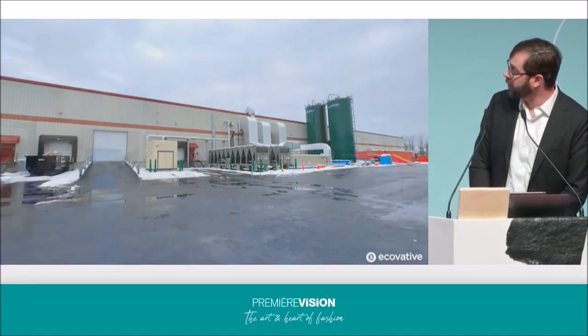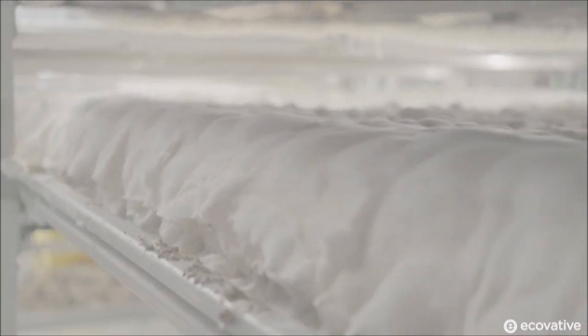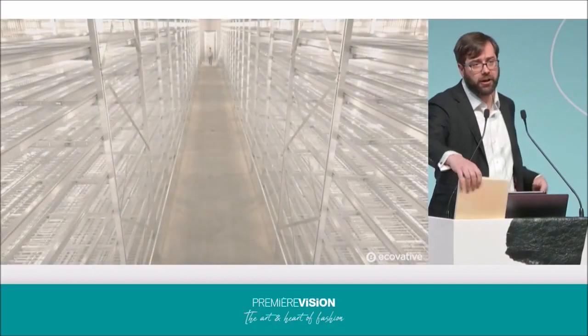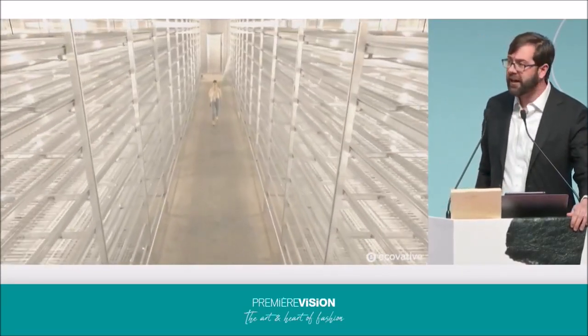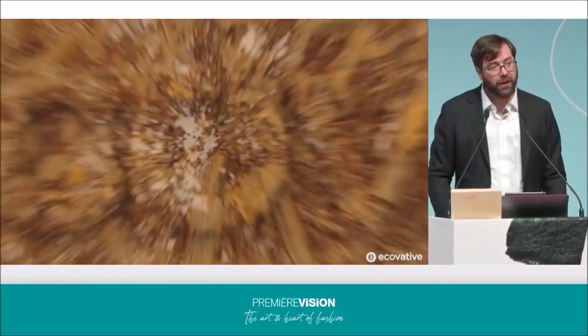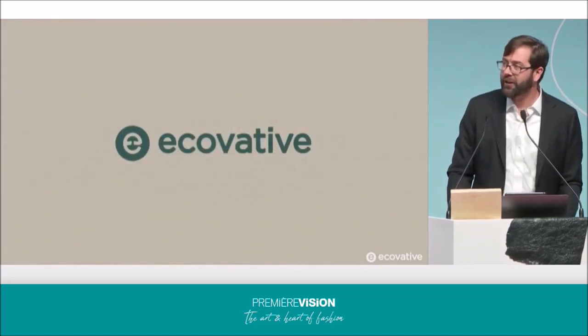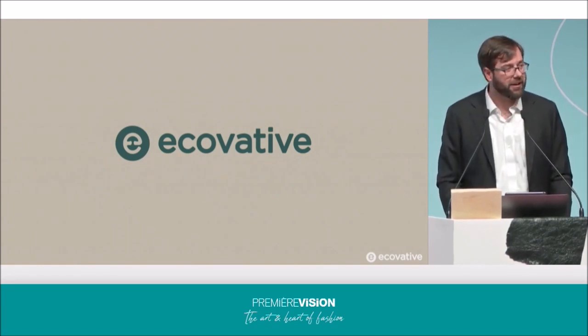This is our farm in upstate New York. It's about 88,000 square meters. We have a number of vertical farming rooms that allow us to consistently harvest product each and every week. Each one of these individual beds is over a meter and a half in width and 30 meters in overall length. At the point of harvest, that material is either ready to dry to transform it into a high-performance foam, or to be transported to the tannery in order to dye and finish into a high-performing textile. I hope that you will join us on this mission and journey — come feel and see our materials. We're just down the way at booth 4C82. Come check it out, give our mycelium materials a squeeze and a pull, and we'll look forward to seeing you. Thank you.